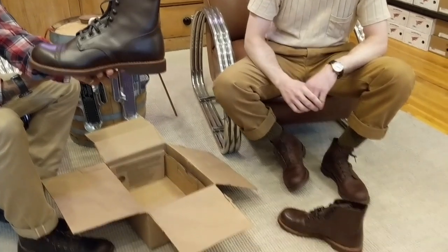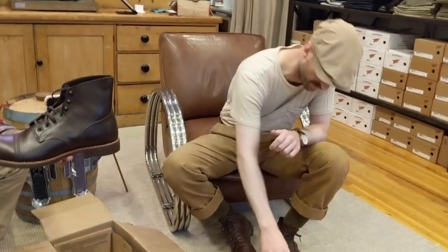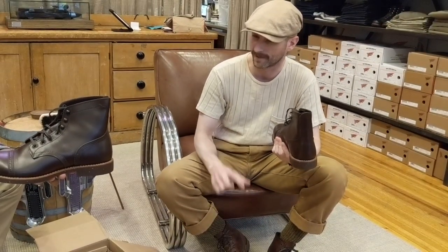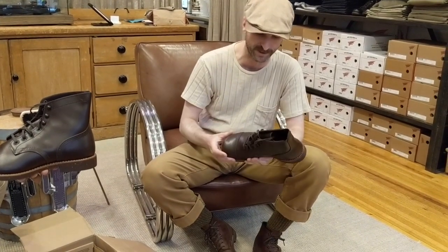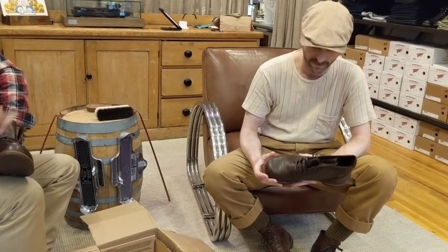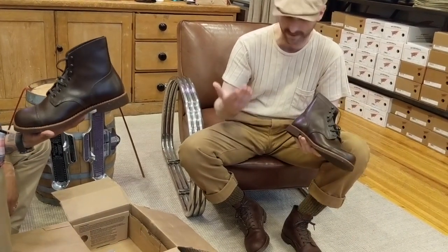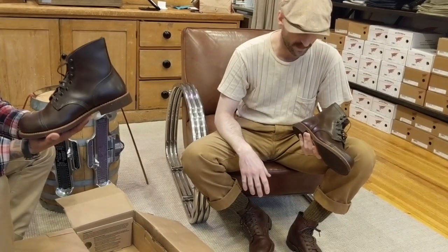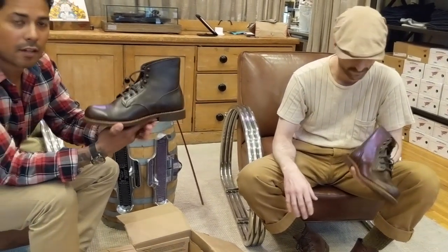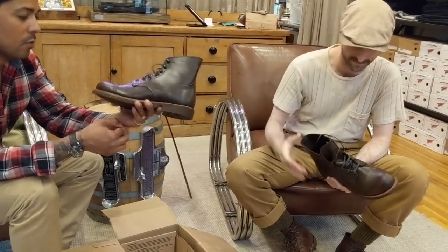We stumbled across some type of social media post with a picture of this boot as it exists with the crepe sole, and the owner had written underneath the picture that they had just purchased them and were sending them back to Red Wing to be converted to nitrile cork. There was also a picture of the boots upon their return with a box of waxed laces in the photograph. So either this is that boot or somebody else had the same idea. These were barely worn — there's no toe wear in these at all.